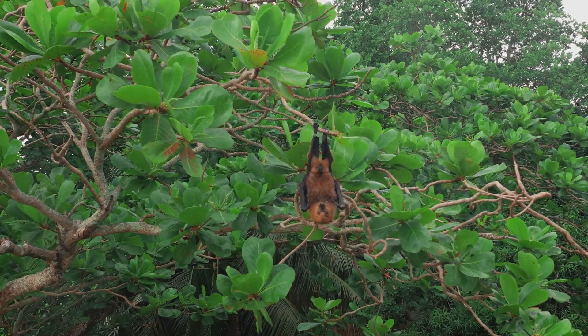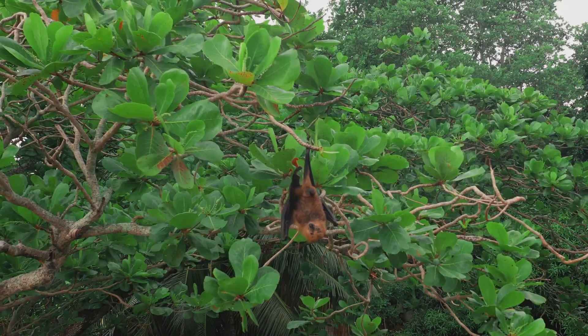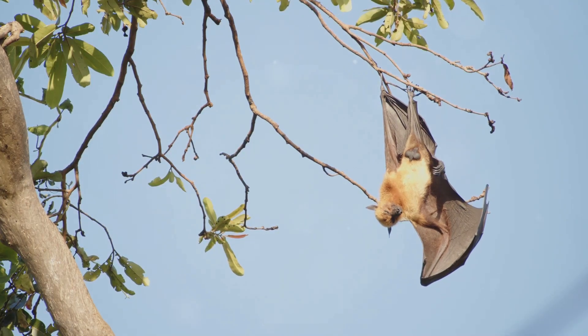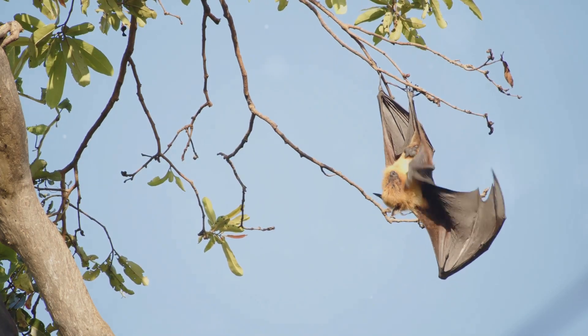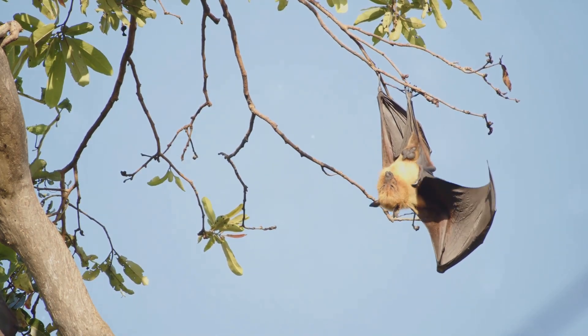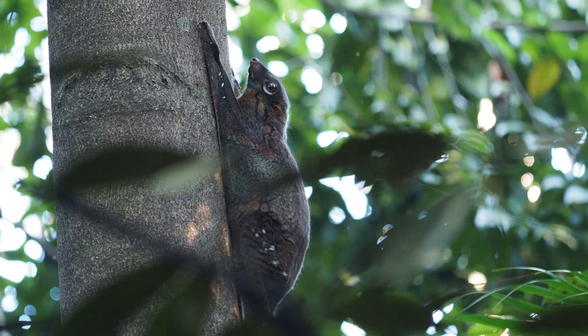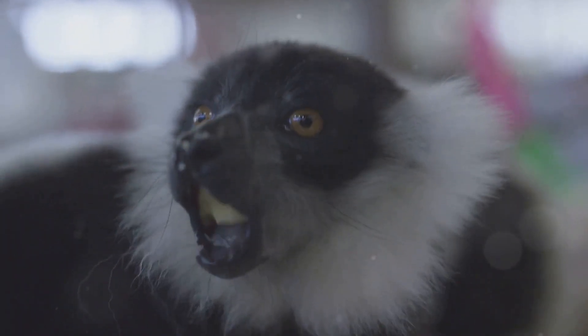They have a special membrane of skin called a patagium that stretches from their neck, along their limbs, and all the way to their tail. When they want to glide, they jump from a high branch and spread their limbs, stretching out their patagium to create a giant parachute-like surface. This allows them to glide silently through the rainforest, covering incredible distances of up to 200 feet in a single glide. Flying lemurs are nocturnal, which means they are most active at night. Their big eyes help them see in the dark as they search for food.